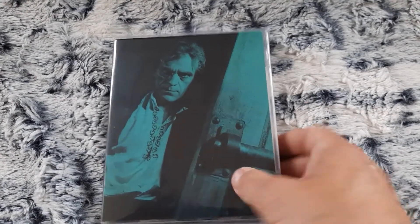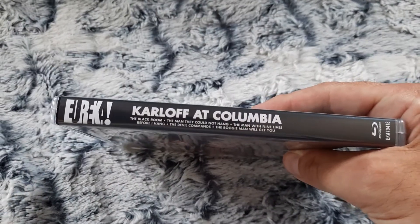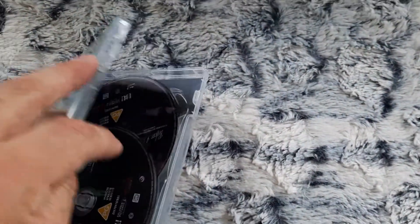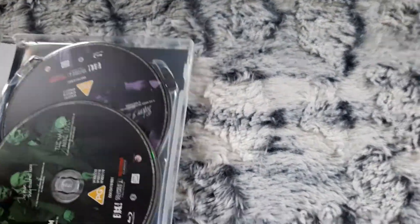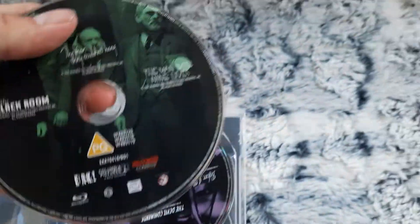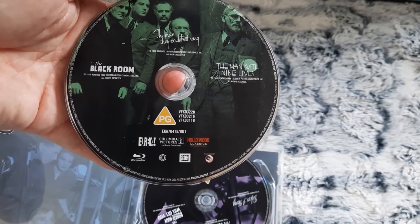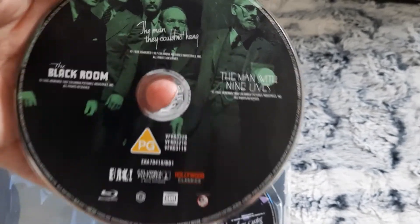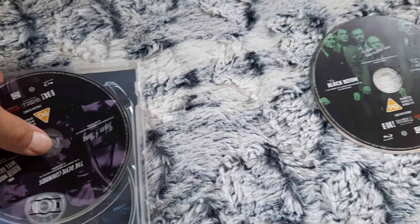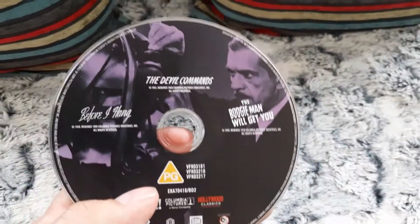A picture of Boris Karloff. There you go, that's great. Open it up. There's the two discs — three films on each disc. And there's some interior artwork.